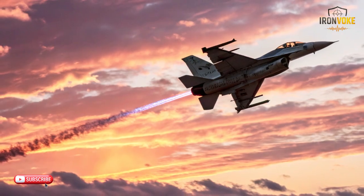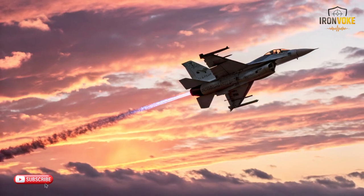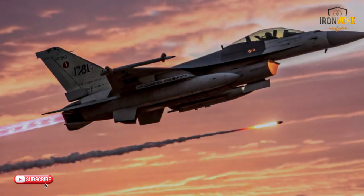Let's take a closer look at how DIRCM works in action. When an infrared missile locks onto an aircraft, DIRCM detects the missile's heat signature using advanced infrared sensors. The system then rapidly calculates the trajectory of the missile and activates a high-powered laser to counteract the missile's guidance system. This laser confuses the missile's sensors, effectively blinding it and causing it to miss the aircraft. This process happens incredibly fast, often in mere seconds. With the ability to neutralize threats at such high speeds, DIRCM significantly increases an aircraft's chances of survival in hostile environments.